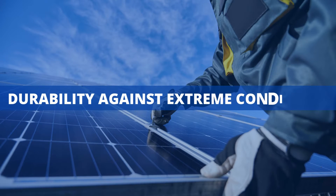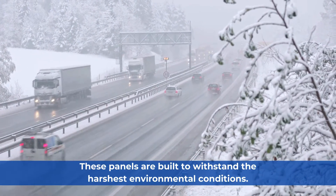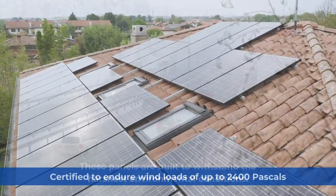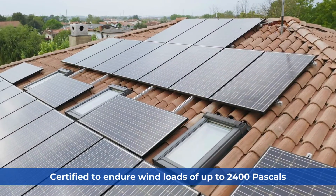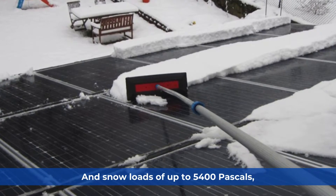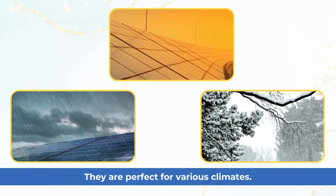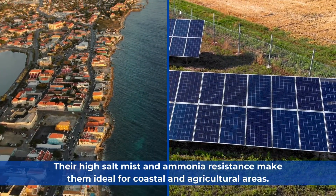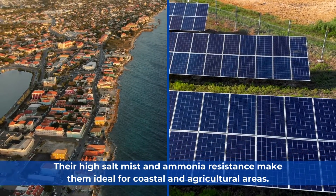These panels are built to withstand the harshest environmental conditions. Certified to endure wind loads of up to 2,400 Pascals and snow loads of up to 5,400 Pascals, they are perfect for various climates. Their high salt mist and ammonia resistance make them ideal for coastal and agricultural areas.